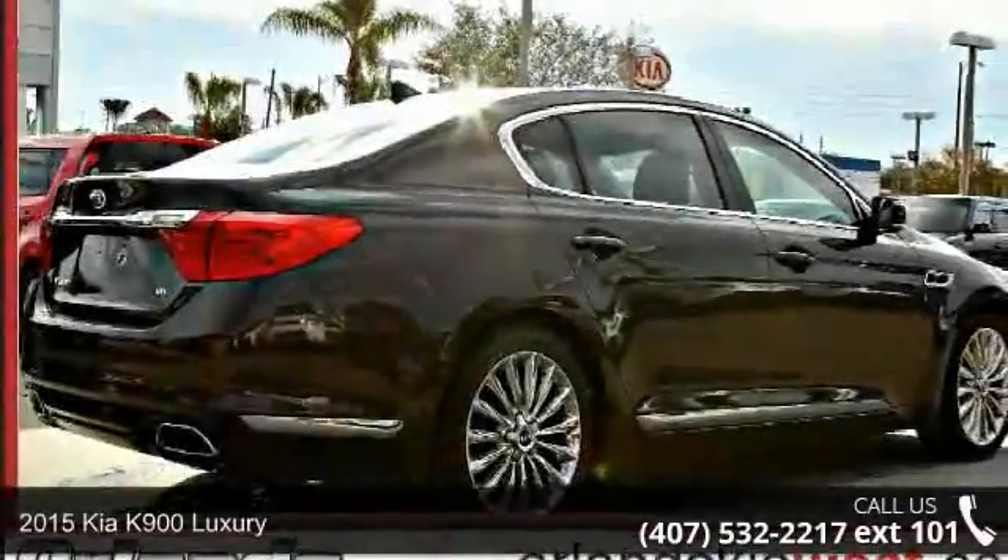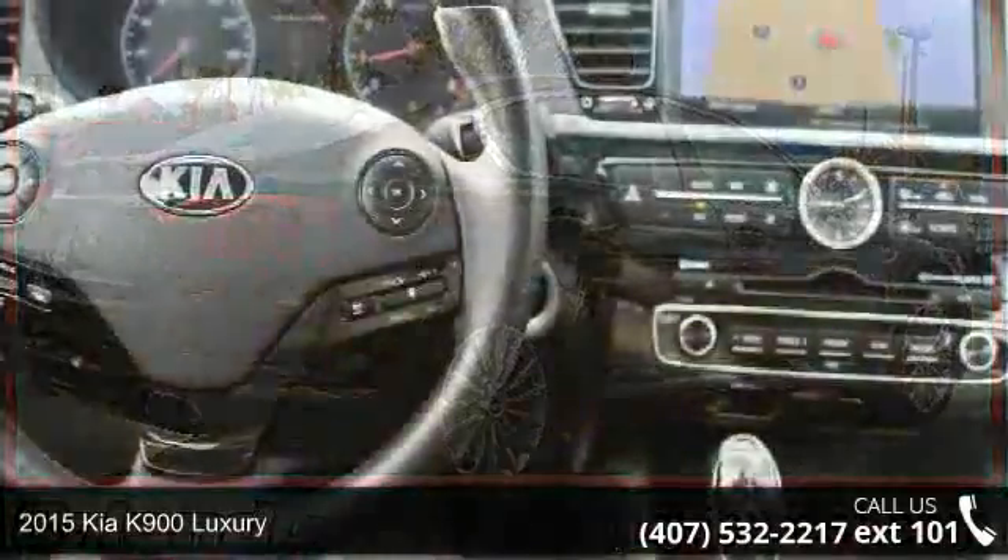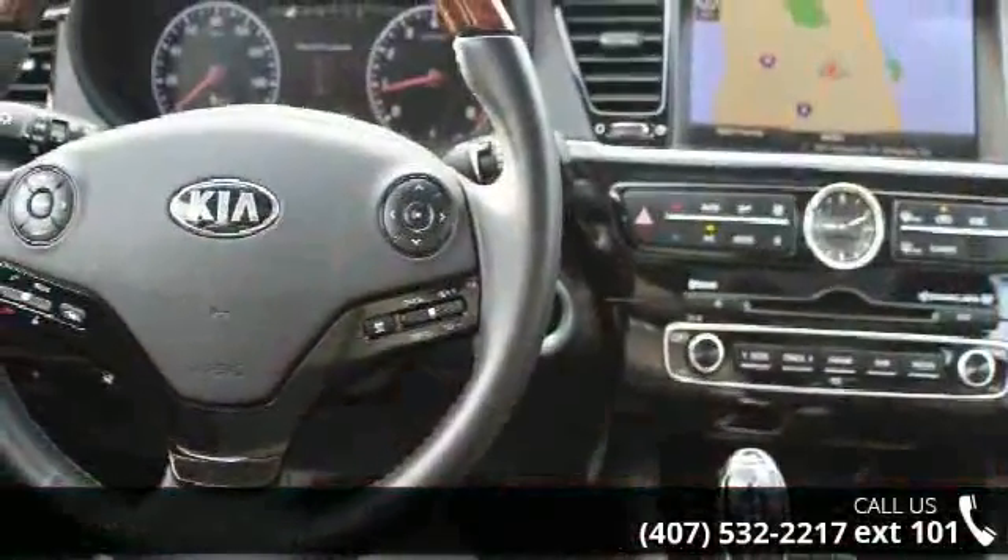Step into the 2015 Kia K900 Luxury. If you are looking for an automobile with great features, look no further.